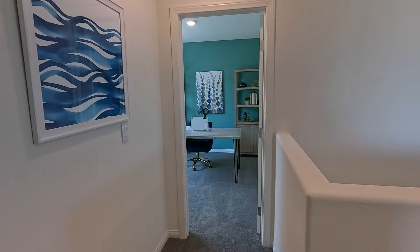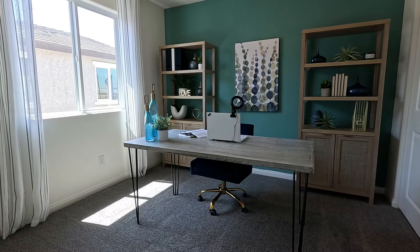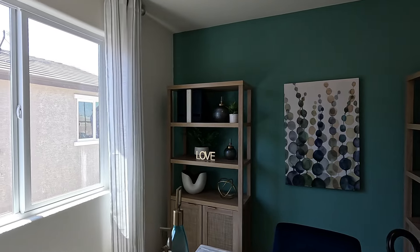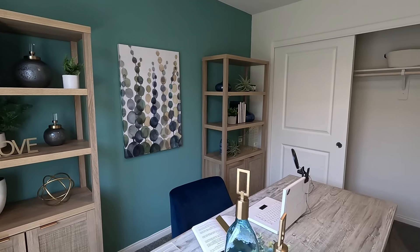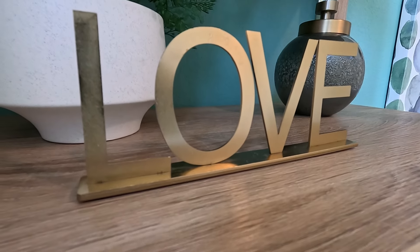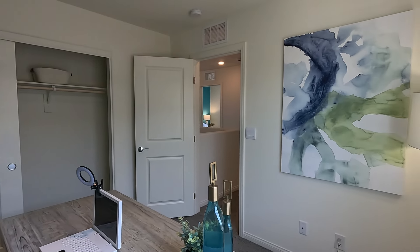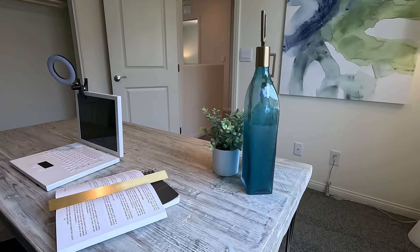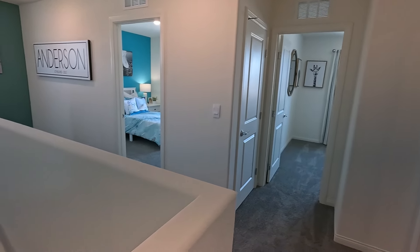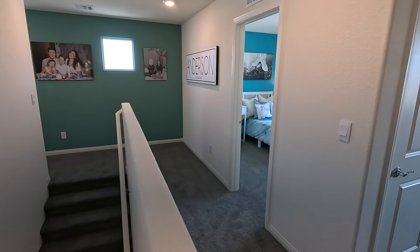And here is bedroom number four — the office. I like these homes with a four bedroom; it really is good because sometimes you just need that extra bedroom. Great colors. Six foot eight inches on the doors, eight foot ceilings up here. We've got a total of four bedrooms. Here's your open to below. This is the 1795 — these homes feel great. I really love what they did with the models, and this is pretty much what you see is what you get.